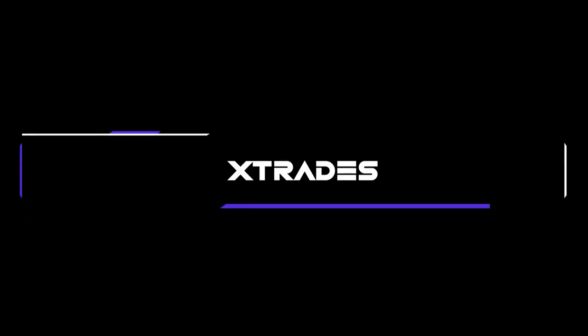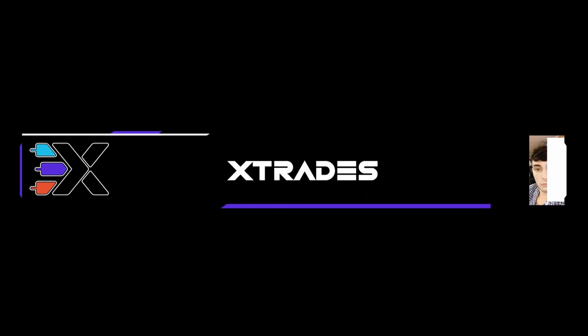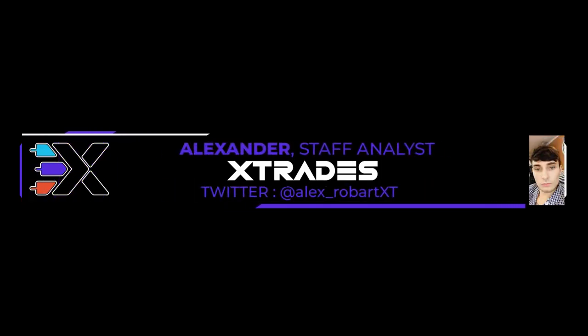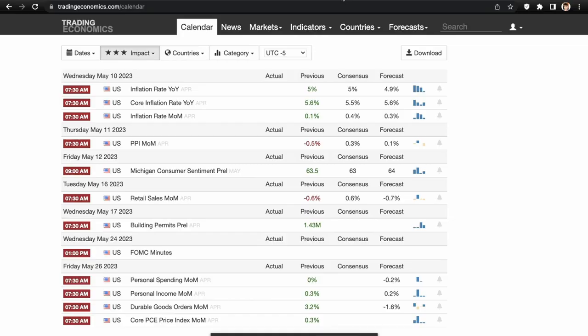Hey, what's up guys, this is Alex from xtrades back with another weekly trade ideas list. I apologize this video is coming out a little late today — my whole block's power actually went out so I had to completely re-record. Last week I had some audio issues, so these last two weeks I've had pretty bad luck with recording, but we'll still get it done and get it up before Monday.